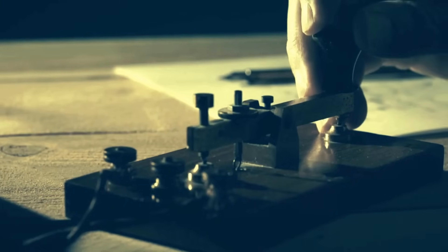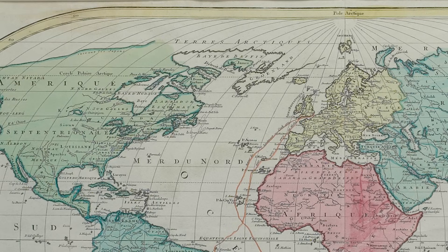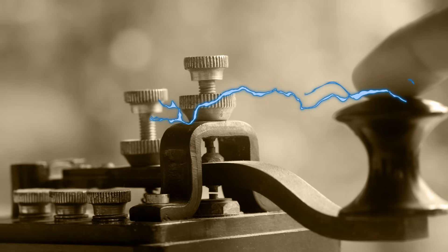At that time, the only communication device in use was the telegraph. The event disrupted telegraph networks across Europe and North America. Many telegraph operators even received electric shocks from their machines.